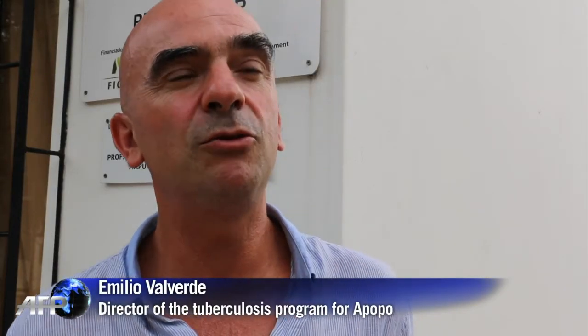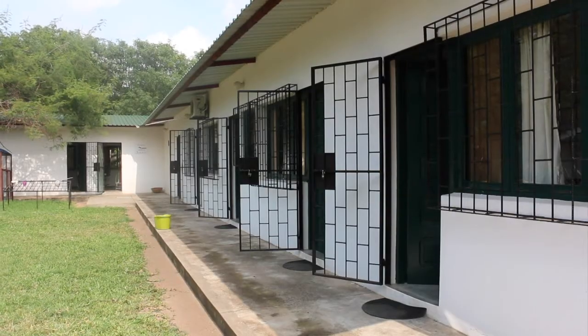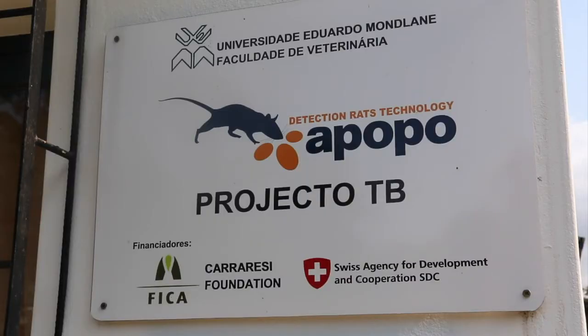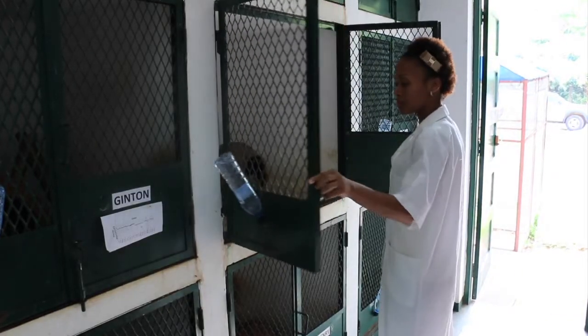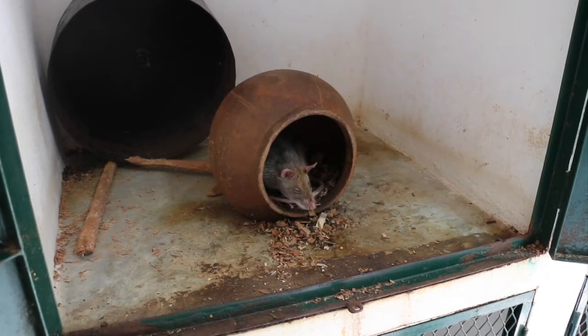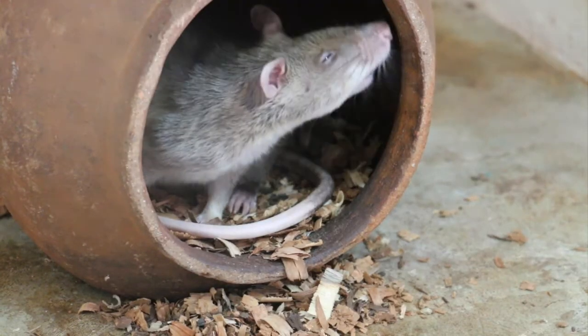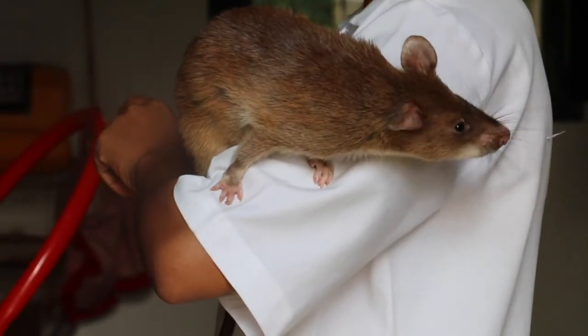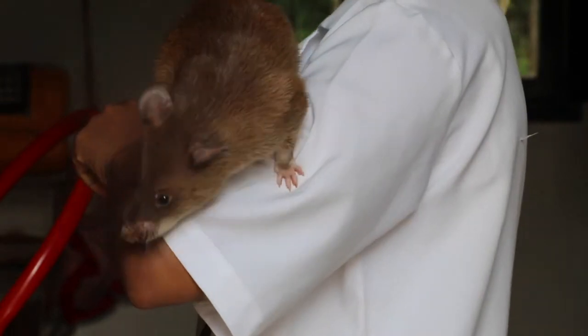The rats we use are called giant pouch African rats. They are endemic to Africa and adapted to this environment. They are big animals, between 1 and 1.5 kilos each, 30 centimeters long, more or less. They are gentle, they are docile, they are easy to train, and they have a very good sense of smell, so they can identify the particular smell that tuberculosis has.